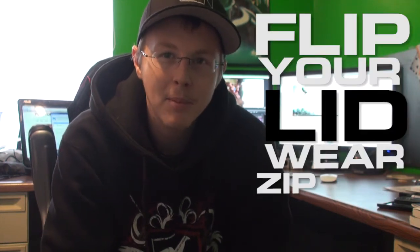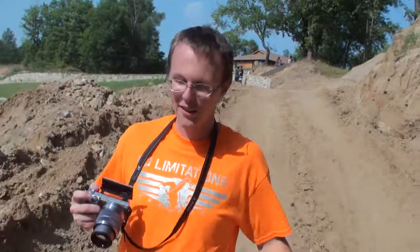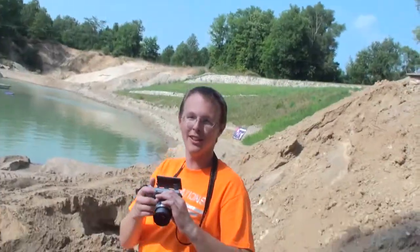Hey, and welcome to the behind the scenes of the Flip Your Lid Wear zipline commercial. We're walking backwards down this hill. Behind me is actually one of my good friends, Tim, who I work with once a year for a full week doing games. He's catching a football that we're throwing from across the pond as he's ziplining across. We don't know if this is going to work — it's probably going to take a few lots of catches.